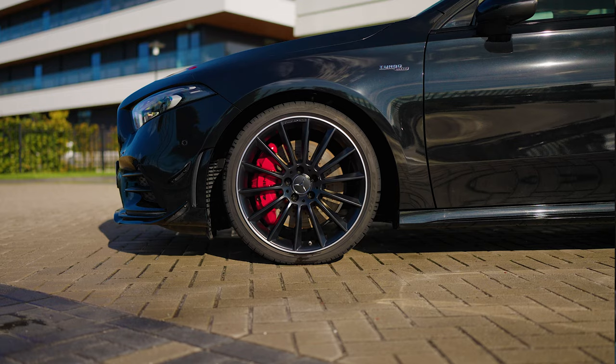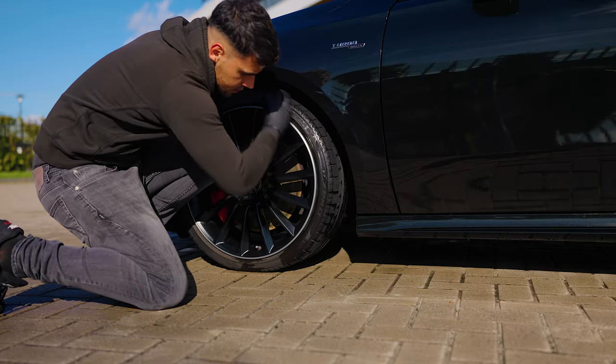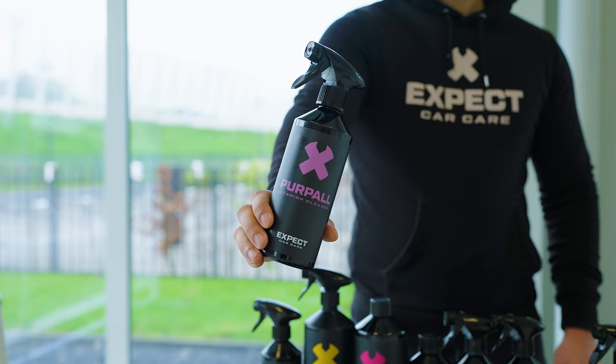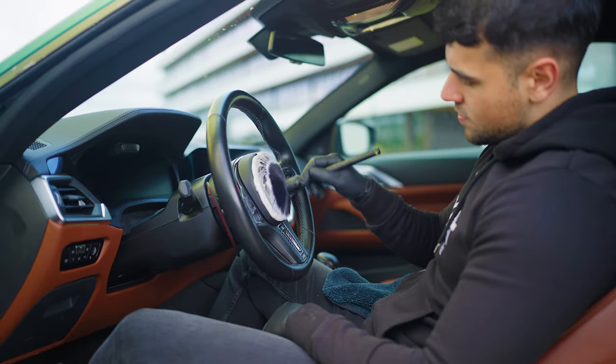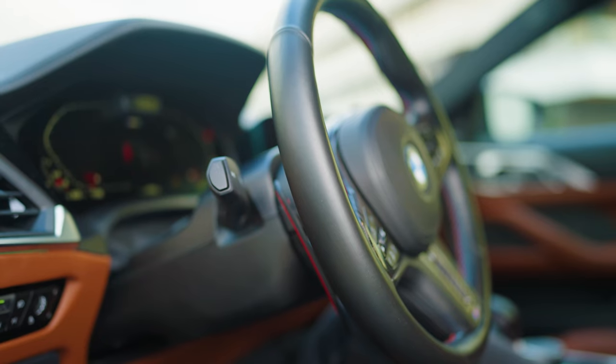Blackout Tire Dressing protects your tires from cracking and gives them a rich matte satin finish. Use it once a month and one bottle lasts 24 months with 24 uses. Purple Interior Cleaner makes shiny leather matte again and safely cleans your entire interior without leaving an oily finish. Use it weekly and one bottle lasts 8 months with 35 uses.